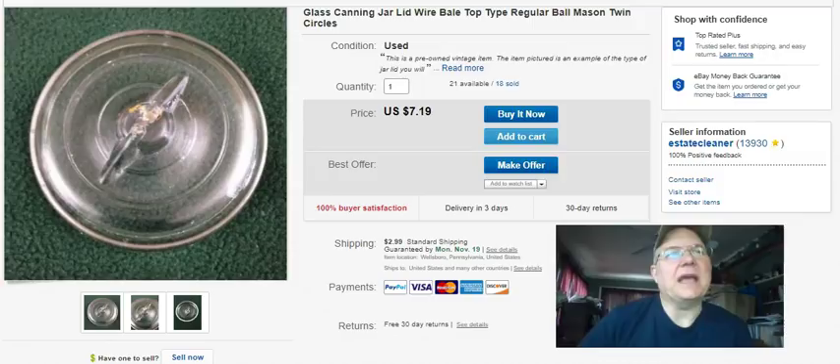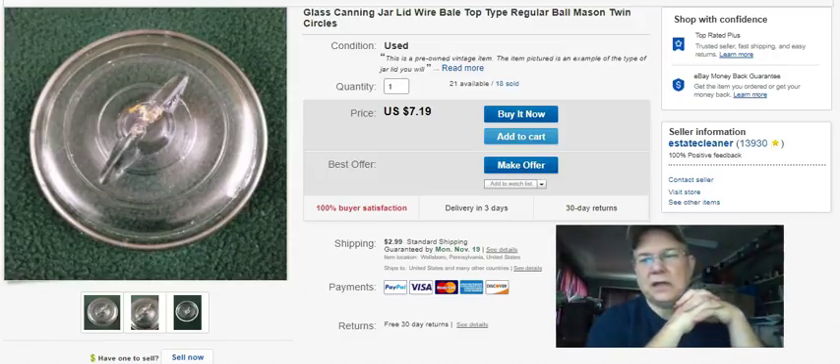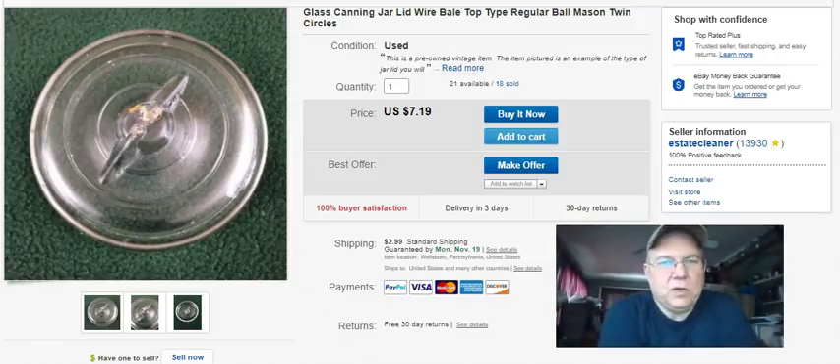I spent $88 for everything you saw today and my gross sales were $439, minus the $20 cancelled sale, for $419 total. That's my sales - thanks for watching the video, I appreciate you coming in and hanging out and hitting that like button. Take care, keep listing, and have a great day!